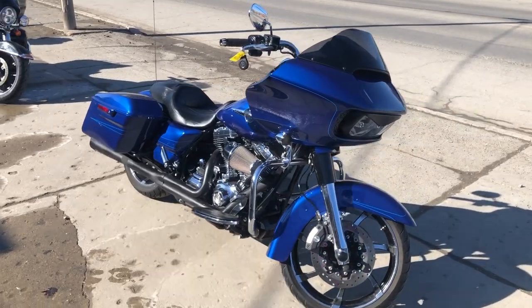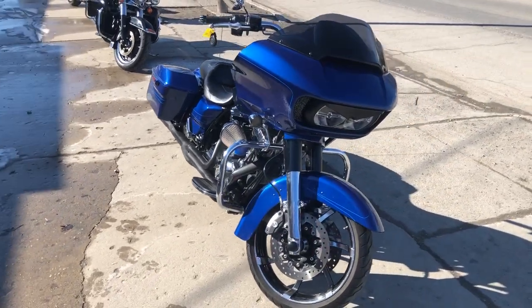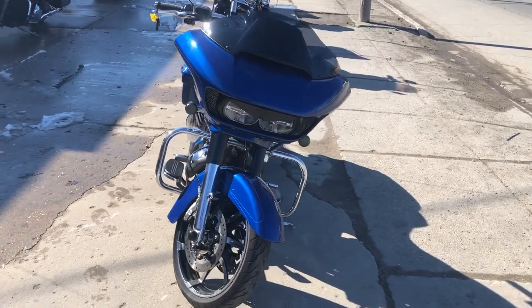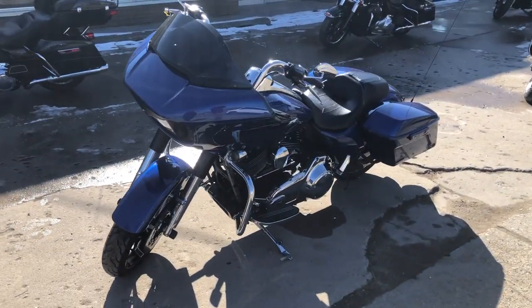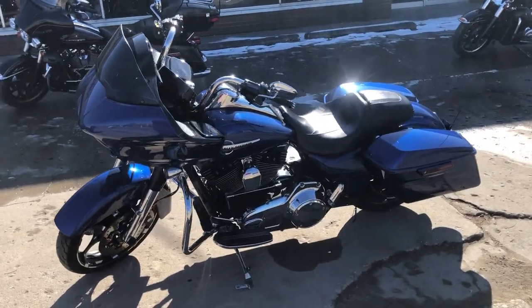Hey guys, ApprovalPowerSports.com here doing some videos on some stuff that just rolled into the showroom. Got a 2015 Road Glide Special in that big Superior Blue color. This one's a must-see, super clean, shines like new.